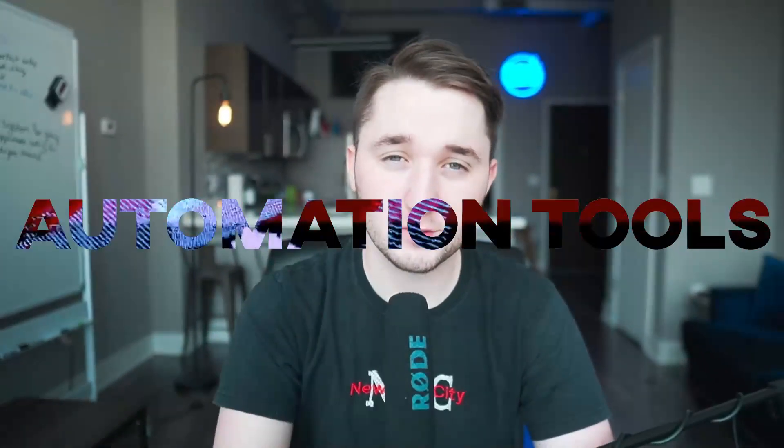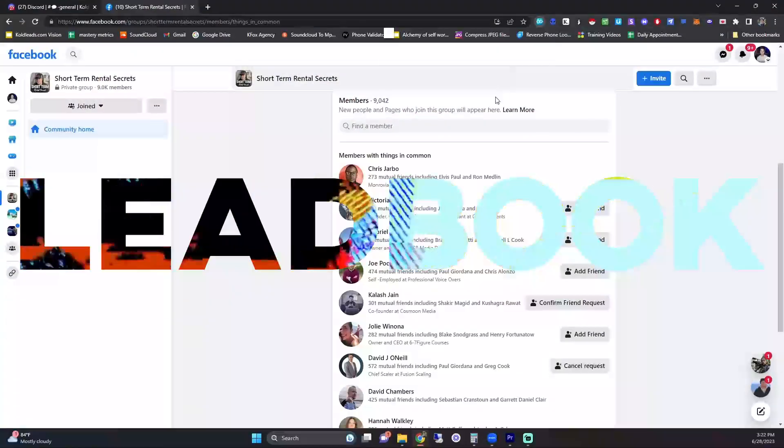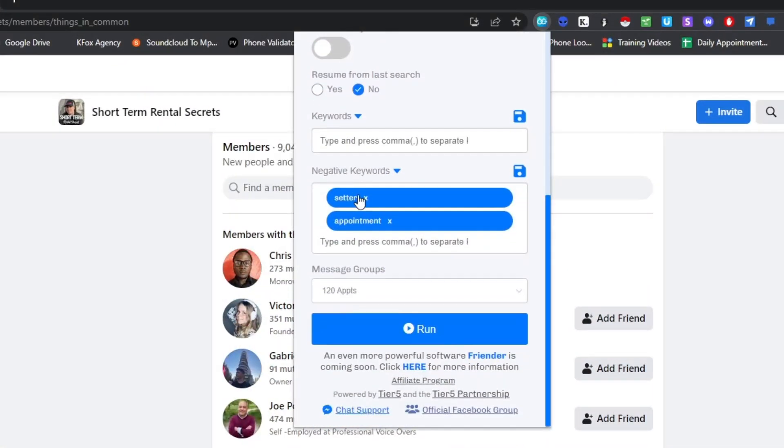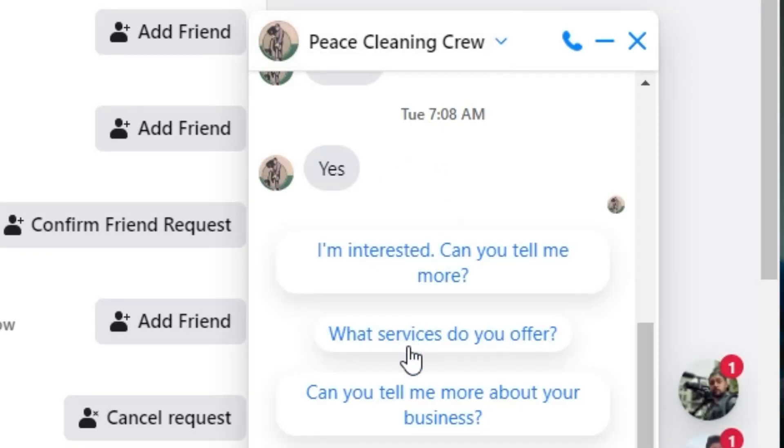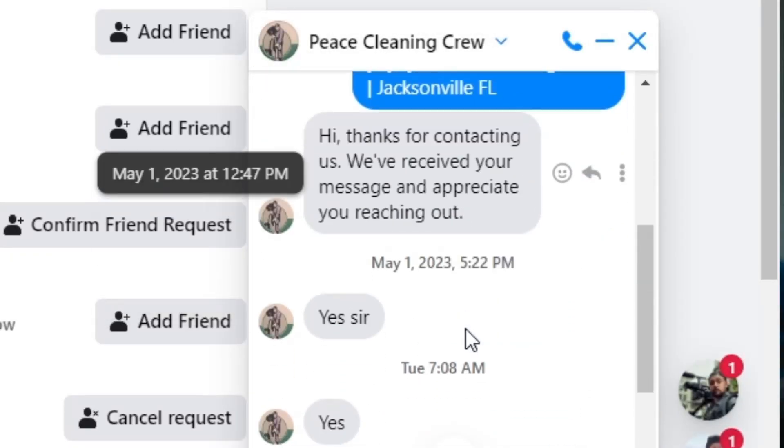Here are the softwares I use to book 200 meetings per month on autopilot. These automation tools allow me to send out messages on autopilot so I can reach out to people and get clients in the door. The first one is Leadbook — that's the main one I use for Facebook. It basically reaches out to people in a Facebook group asking if they're interested in your offer, automatically sends them a message and a friend request, and they can respond so you can turn it into a booked call.